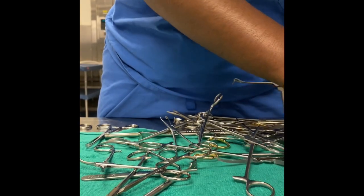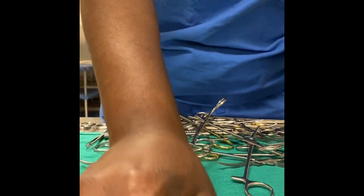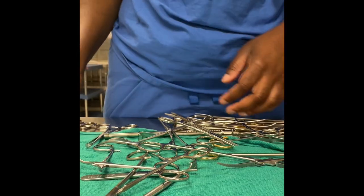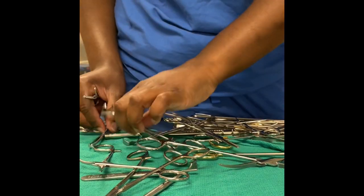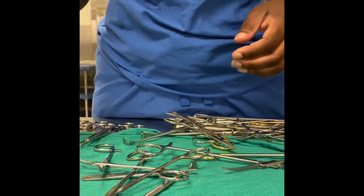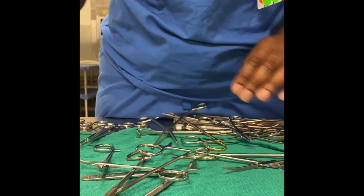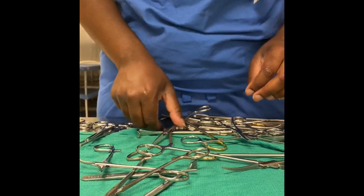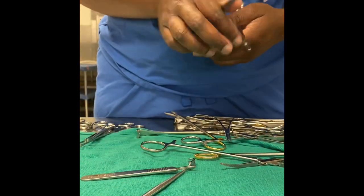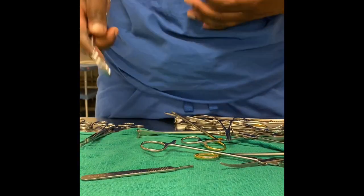I've been wanting to do this video for a long time, and I'm just getting the time because your girl is working on a weekend by herself and I have time because we're not so busy right now. This is just one of the things we do at this hospital — we do crash carts, we do sterilization, and then pushing the trays through the sterilizer.